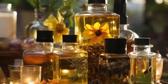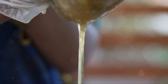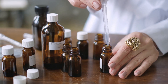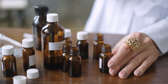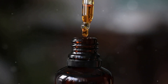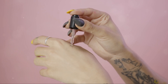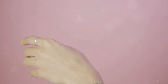Once your oil has steeped for at least four weeks, it's time to strain it. Use a fine mesh strainer or cheesecloth to ensure no herb particles remain in the oil. Pour the oil through your strainer into a clean container, squeezing out as much oil as possible. The final step is bottling your oil — choose a dark glass bottle to help preserve the oil's integrity. If you have a dropper bottle, even better; it makes application a breeze.